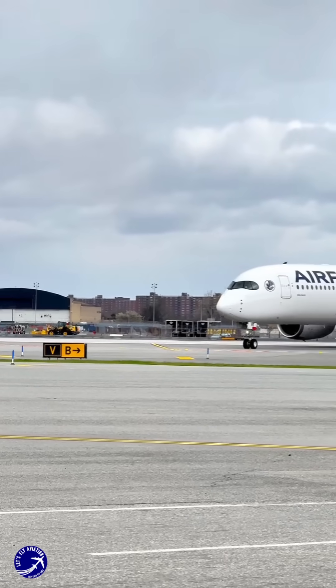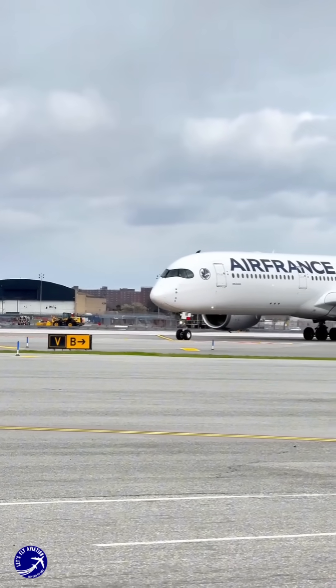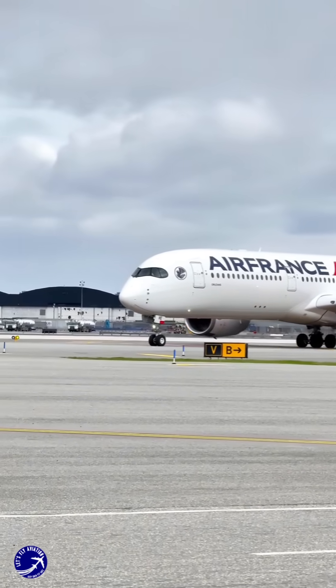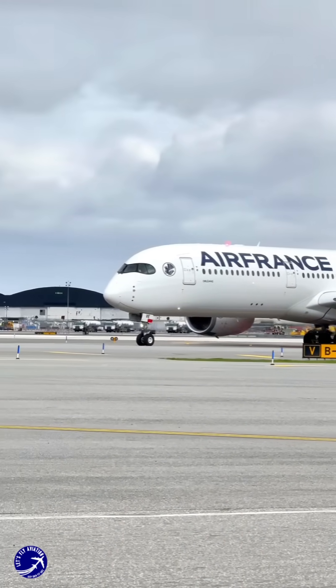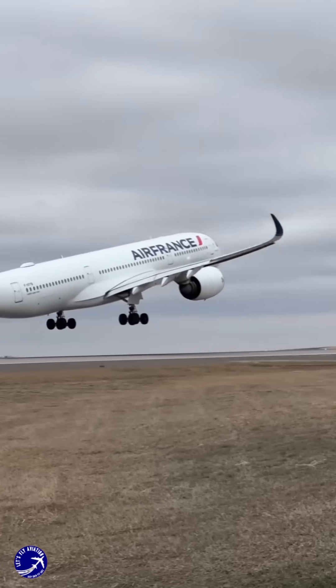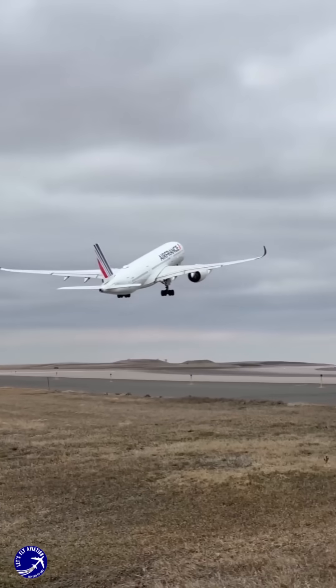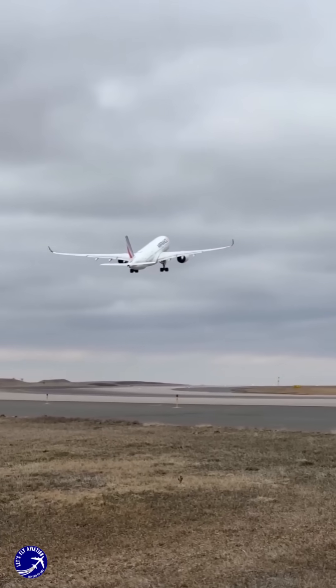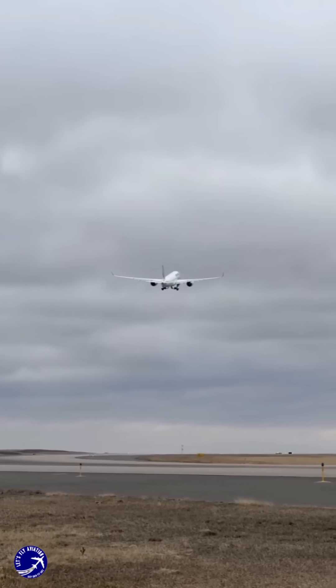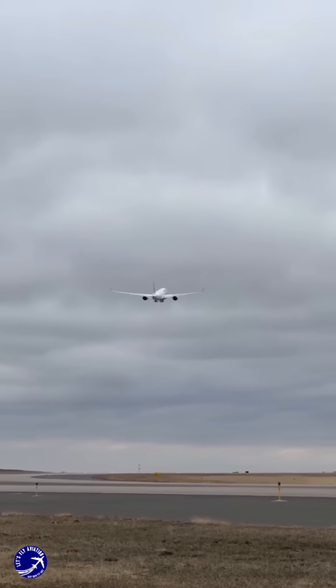So, the next time you see an A350 soaring through the clouds, you'll know that its black windows are more than just a stylish design choice — they're a testament to Airbus's commitment to innovation, safety and performance. If you've found this explanation fascinating, don't forget to like, comment and subscribe for more intriguing insights into the world of aviation. Share your thoughts below — what's your favourite feature of the Airbus A350?